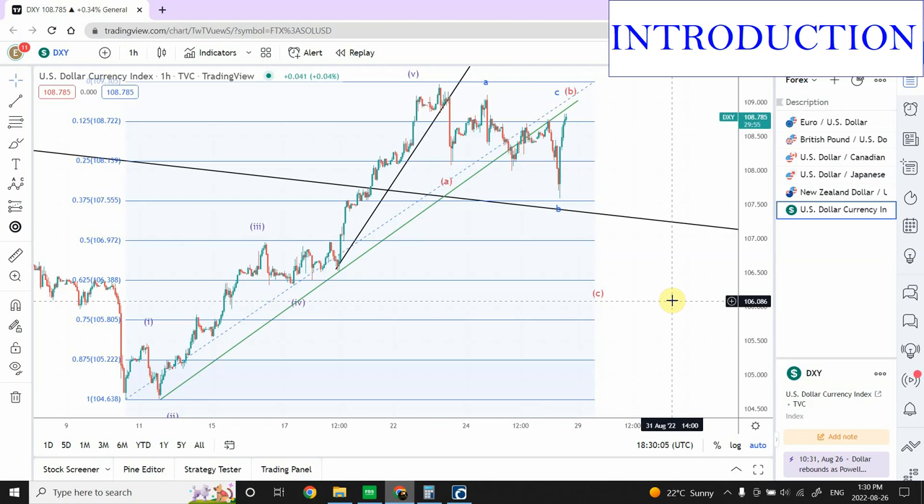We have seen a lot of up and down movement in forex markets throughout this week and we are going to update our analysis. In today's video we are going to discuss forex only — gold and stock indices will be discussed later this weekend. Let's start with euro and see what's happening.